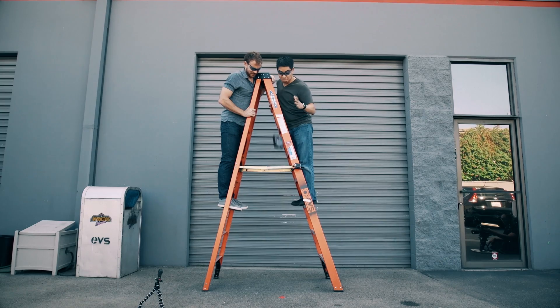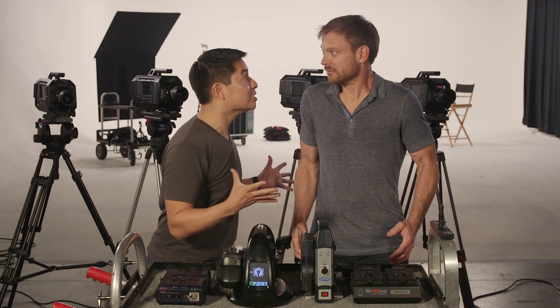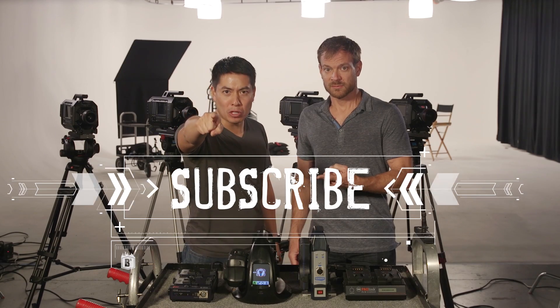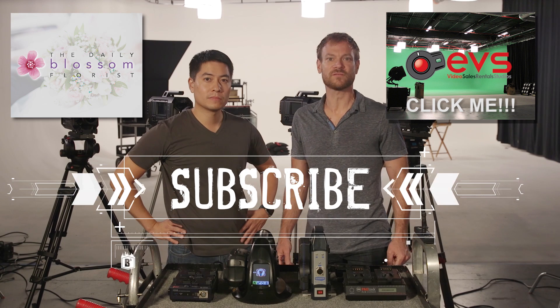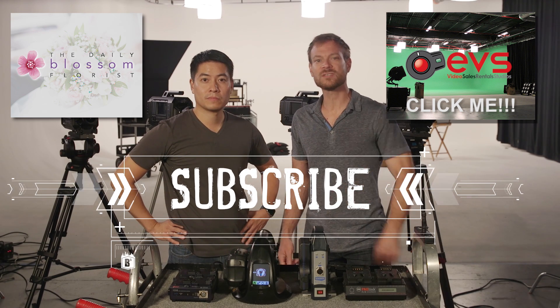The next episode of the Big Brick Battery Battle Bonanza will be the final one. We will be dropping, flinging, and smashing these batteries to see which one survives the durability obstacle course in the EVS studio parking lot. It will be smashing! Colin, what do we want viewers to do right now to know when the episode comes out? Click subscribe! You're a genius! Now do it, people! Special thanks to The Daily Blossom for helping us freeze our bricks off, and to EVS and Burbank for letting us film here in their studio. Check out their links in the description, and we'll see you kids soon. See ya!